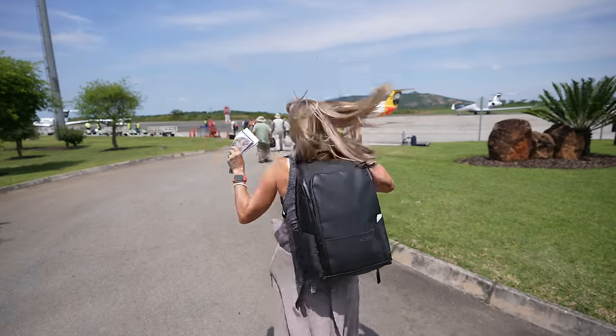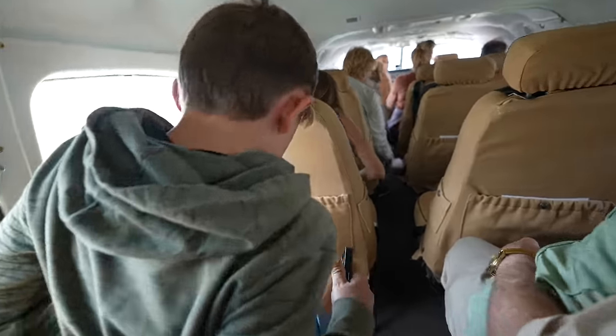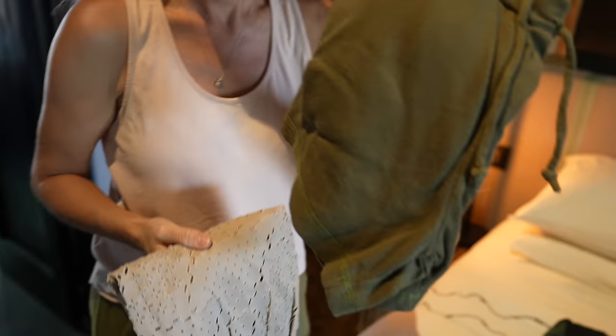But that starts with a full day of travel, so we're taking you along and showing you the Airlink flight experience to Kruger, the chartered plane experience to Pinda, how we pack efficiently for a safari, and what our luxurious mountain lodging is like. Let's get to it.